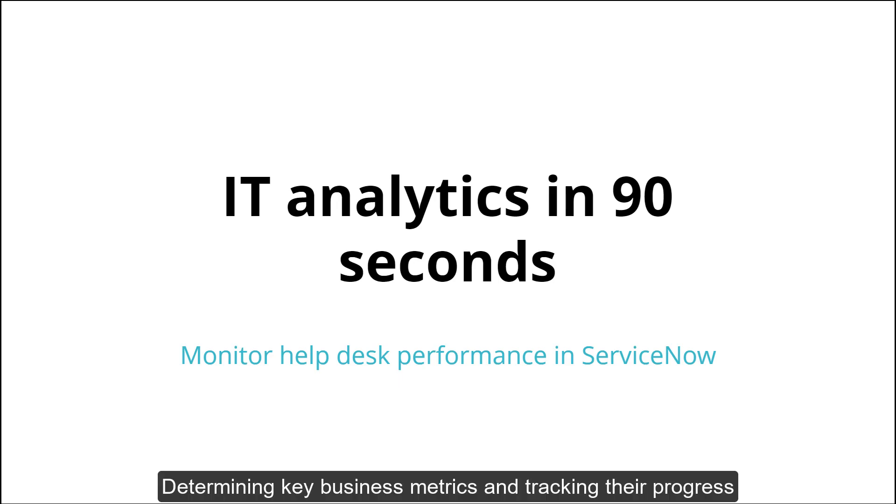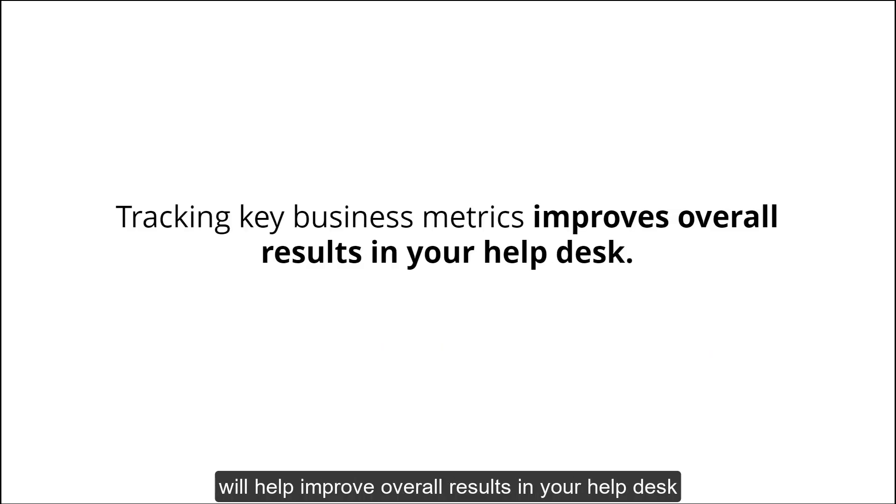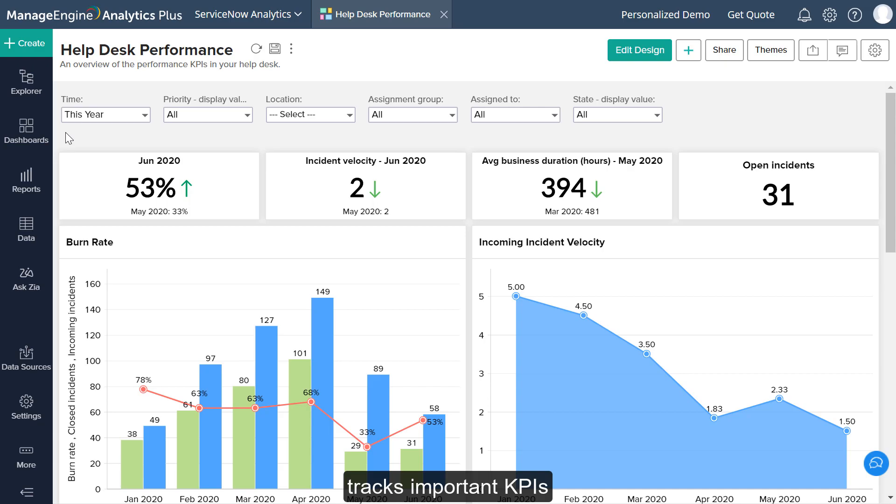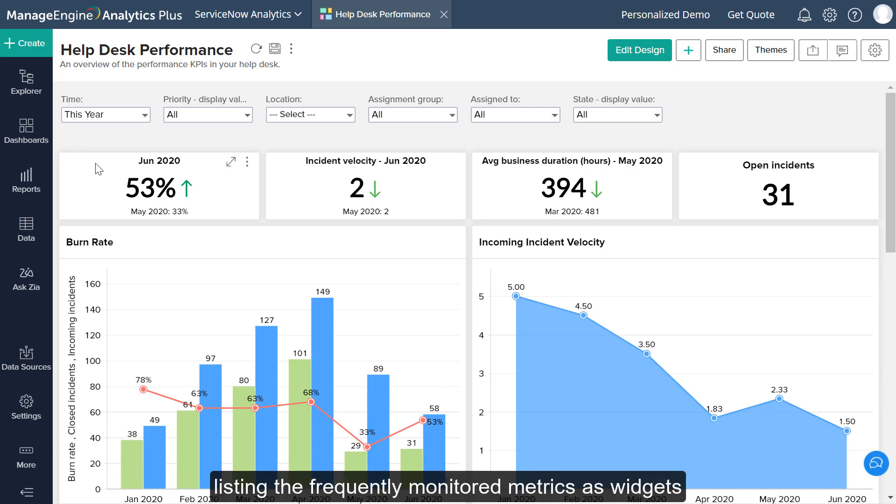Determining key business metrics and tracking their progress will help improve overall results in your helpdesk, and bring your helpdesk's processes into line with your organizational objectives. The Helpdesk Performance Dashboard in Analytics Plus tracks important KPIs, listing the frequently monitored metrics as widgets at the top of the dashboard. While these widgets provide a quick overview, it is beneficial to keep an eye on historical performance to establish patterns and facilitate proactive decisions.